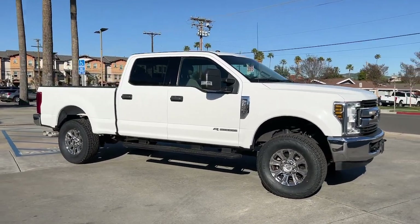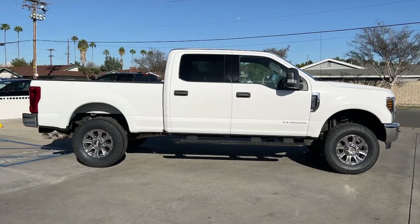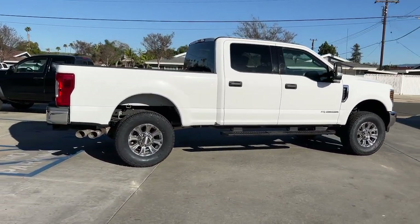You will be amazed by this 2019 Ford F-250. This vehicle is an outstanding buy, with fewer than 35,000 miles on the odometer.